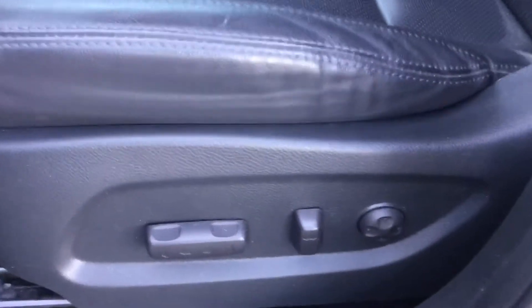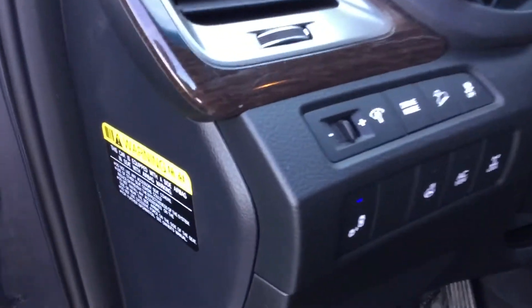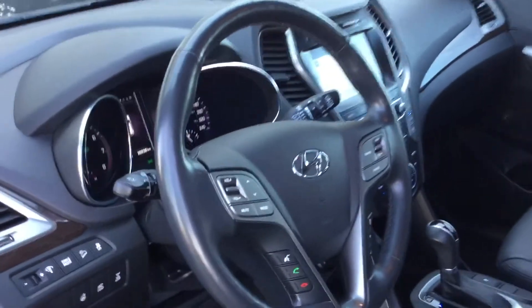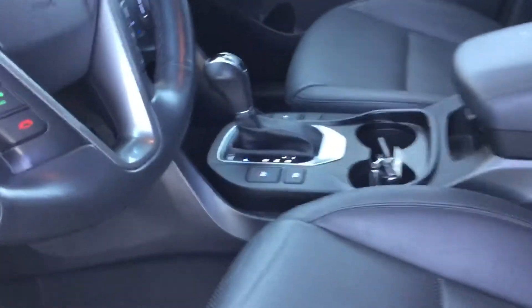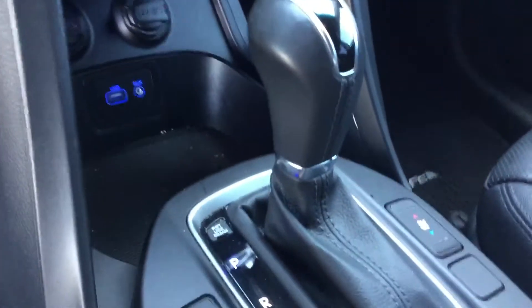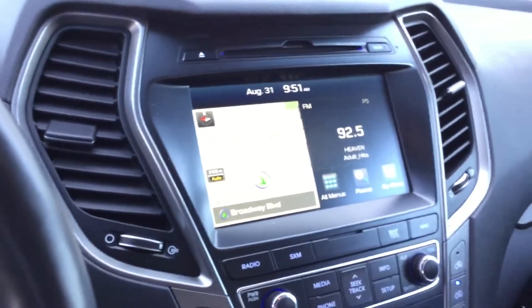So we have the memory seat and 10-way power seat, leather, blind spot monitor with a heated steering wheel, and an active steering wheel with Bluetooth. We also have the heated seat and the cool seat with this vehicle. We have the big touchscreen with navigation and a backup camera, and the big panoramic sunroof.